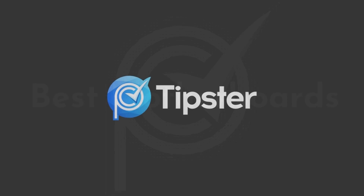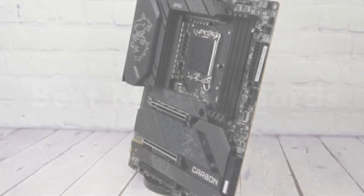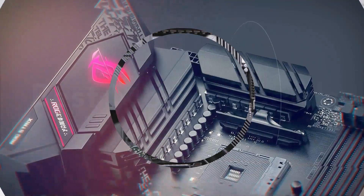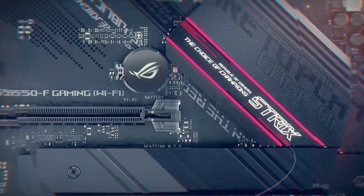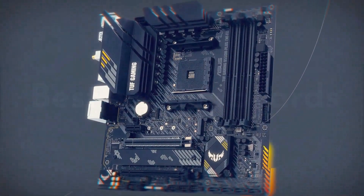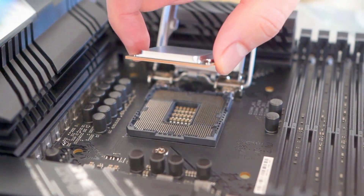Welcome to my channel PC Tipster. Today's video we take a look at the top 5 best motherboards this year. Choosing the best motherboard for gaming, or really the best board for another type of computing task, is an essential step in your system build, even though things like CPUs and graphics cards usually get more attention.